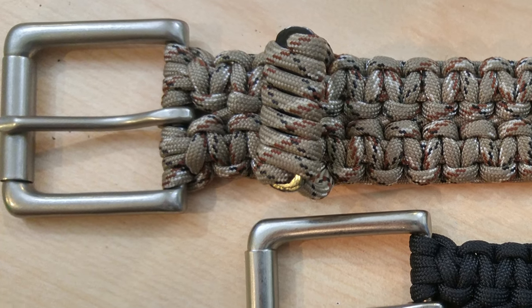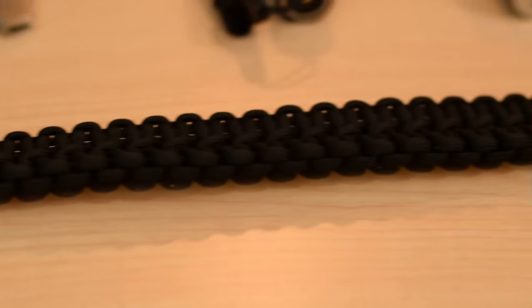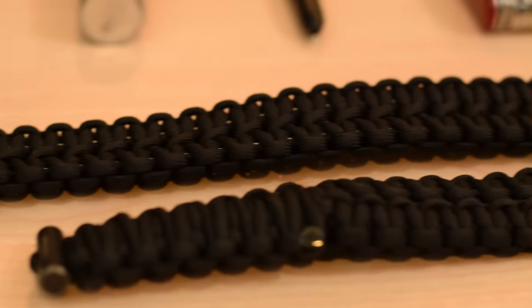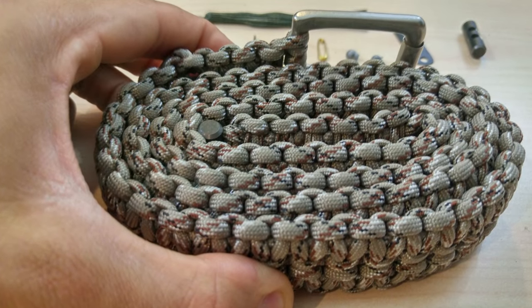Hi folks, Canadian Prepper here. Today we're going to talk about one of the most practical and functional EDC items that darn near every survivalist and prepper should own and wear at least for half the day. Let's get to it.